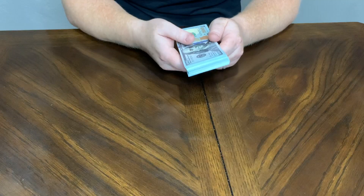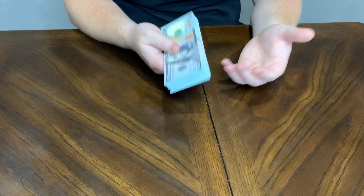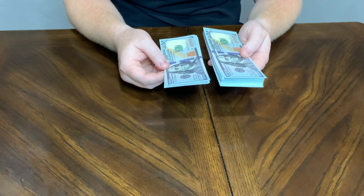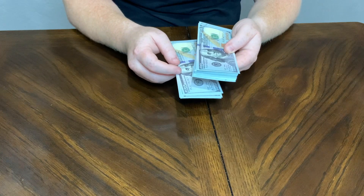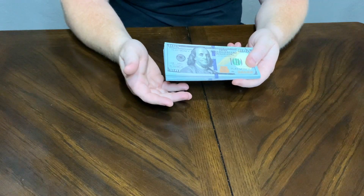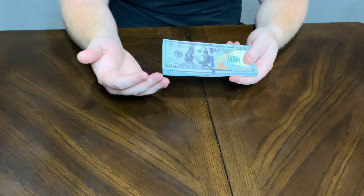To understand how tax brackets actually work, we're going to use a higher number so you can see how things function at higher tax levels. For this example, we'll assume a salary of $100,000 per year. With a $100,000 income, your top-end tax bracket — the last bracket you'll be affected by — is going to be 24%. Many people are afraid to get a raise because they worry all of their income will now be taxed at a much higher rate.